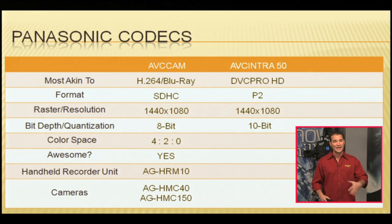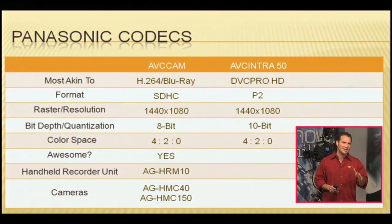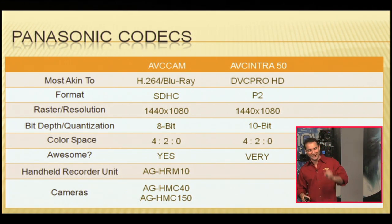So we're using 10-bit words instead of 8-bit words. Going from 8 bits — 2 to the 8th — to 10 bits — 2 to the 10th — means you've got four times the information in each frame over AVC Cam. When you tell somebody it's 10-bit, not 8-bit, you're automatically ahead of all your 8-bit competition. Color space is also 4:2:0 — that's one difference between AVC Intra 50 and DVC Pro HD, which is 4:2:2. Intra 50 is only 4:2:0. And is AVC Intra 50 awesome? Very. AVC Intra 50 is very awesome.